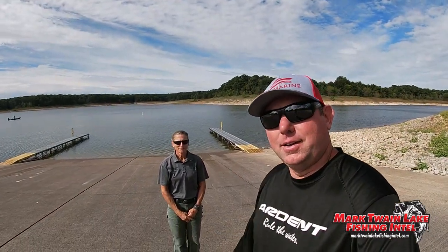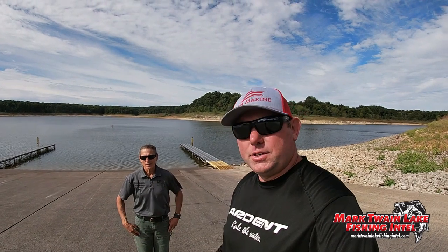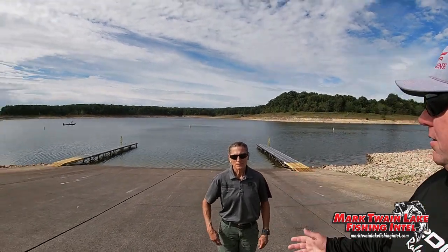Well, that's great information from Alan. I really appreciate you taking time out of your day to talk. Now I'm going to head over to the Spalding Ramp area to take a look at where they're going to be placing all these fish structures. Now I'm over here at Spalding Ramp and I'm with Shelly from the Mark Twain Corps of Engineers. This is the area where they're going to place all the fish habitat.